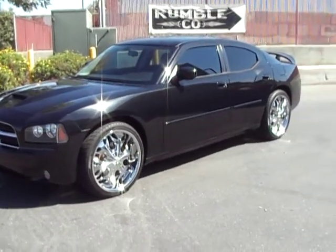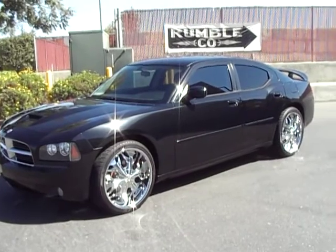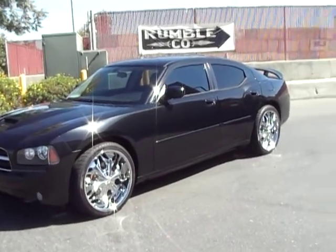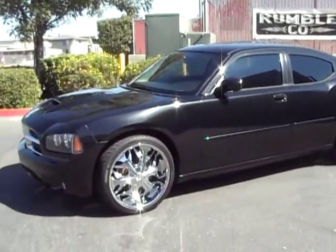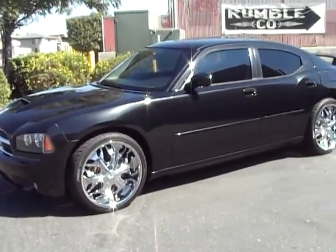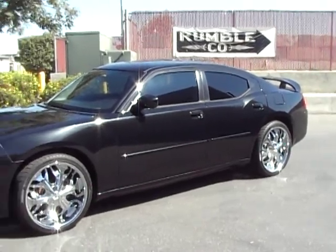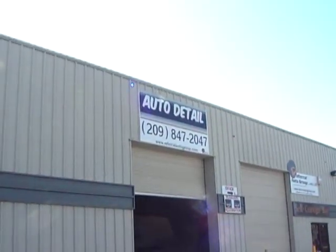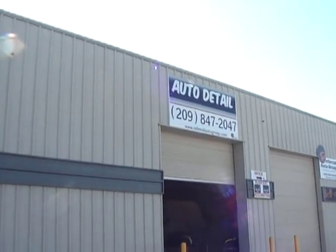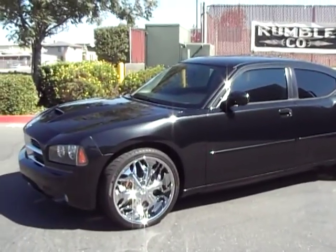All right everybody, this is our 2007 Dodge Charger RT. It has a lot of new, upgraded parts — I want to say upgraded because it wasn't needed; it was just over-maintenanced. Give us a call at 209-404-2200. Check us out on the web at www.referralautogroup.com. And as a side note, this was detailed by Referral Auto Group Detail Department at 209-847-2047. Thanks a lot everybody, and I look forward to talking. As always, thanks for watching our video.